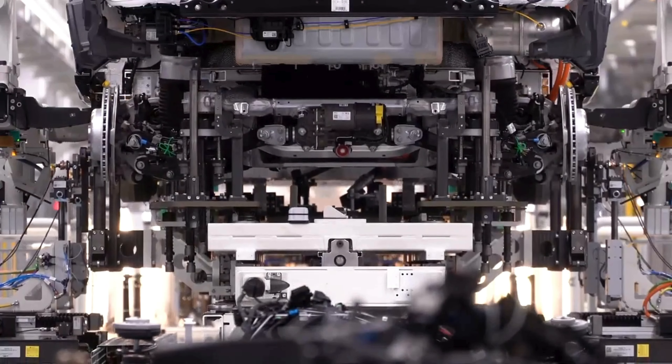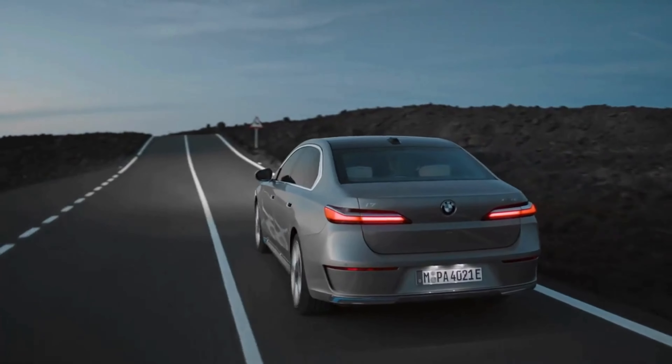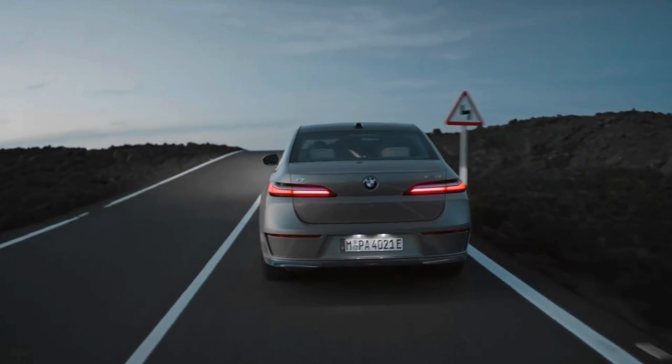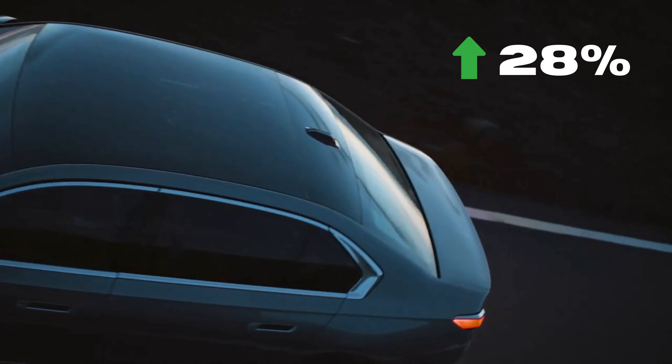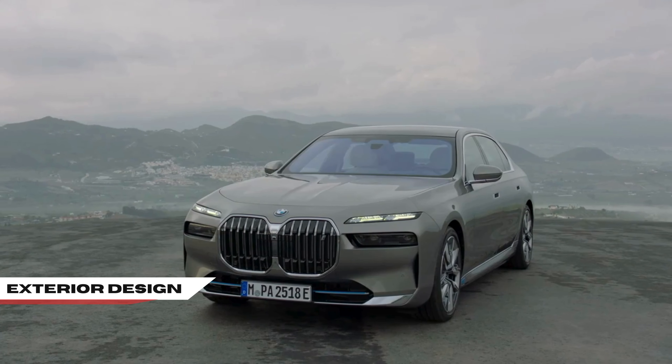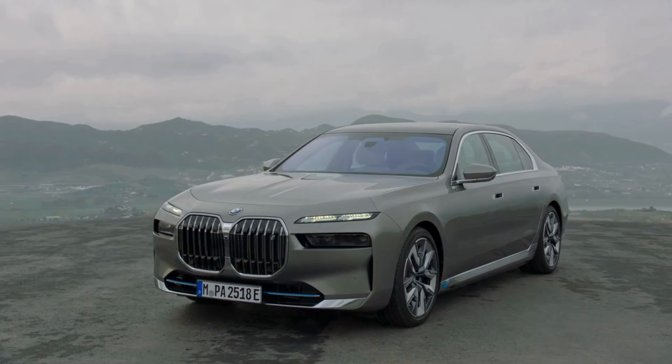The i7 was introduced way back in 2020 alongside its 7 Series sibling. However, the i7 would not go on sale until 2022. Battery electric vehicle sales for BMW overall are up 28% in 2024 over the year prior. One look at the i7's exterior and interior, you'll see why BMW has been so successful in the EV market.